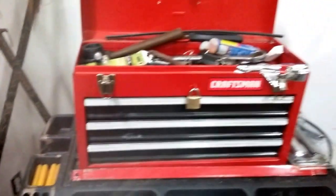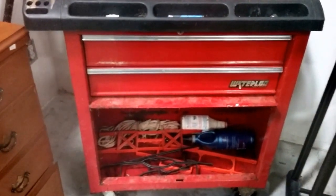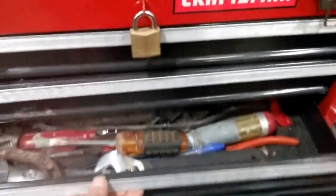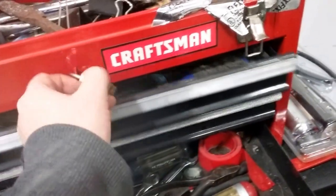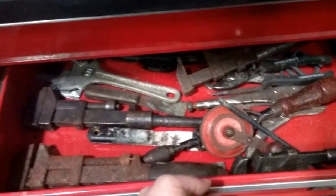A very nice Craftsman toolbox full of tools, and another little cart that's also loaded up with tools. Look at those old tools — some pipe wrenches — very nice.